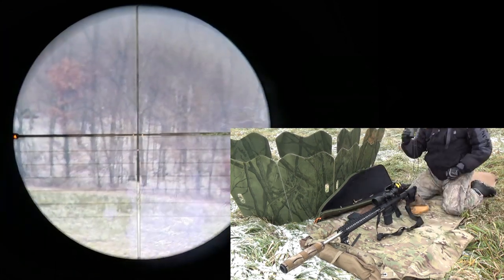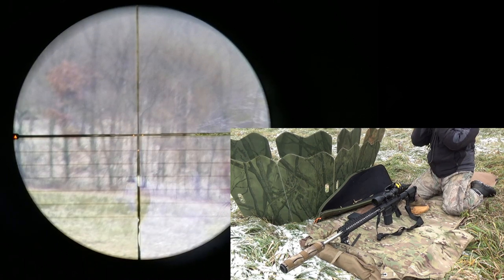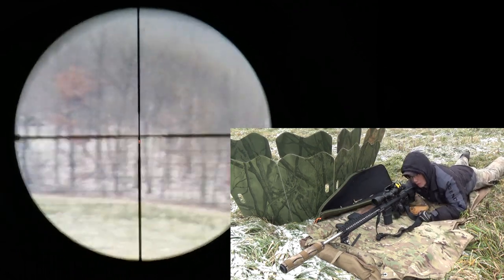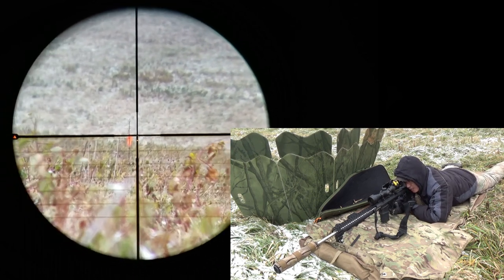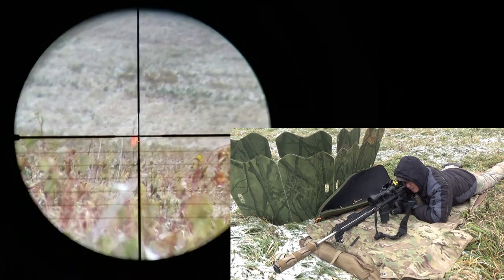Alright, I've got a close target — that six-inch popper. It says 258. As you guys can see the red dot move up. Impact!